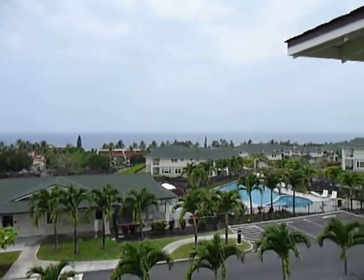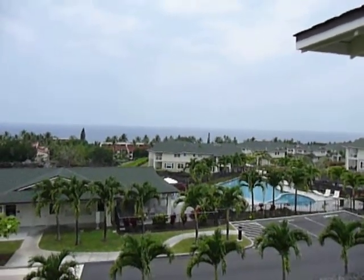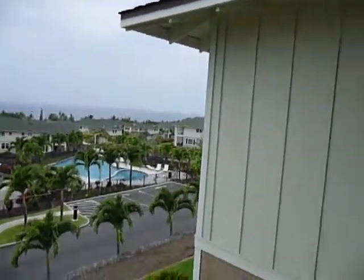Lance here with Aloha Kona Realty, and I'm here with Lotus Golden at one of our new listings. Lotus, can you tell us a little bit about this place? Hi everyone. This is a two bedroom, two and a half bath townhouse with a single car attached garage.